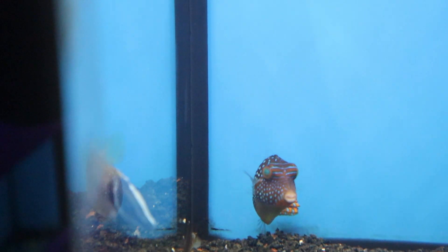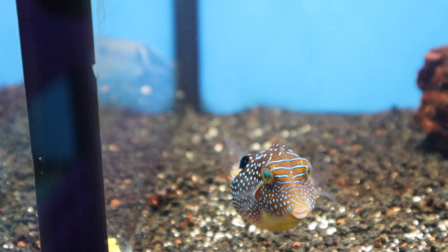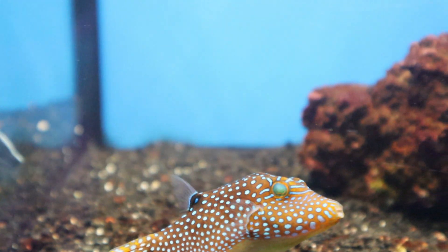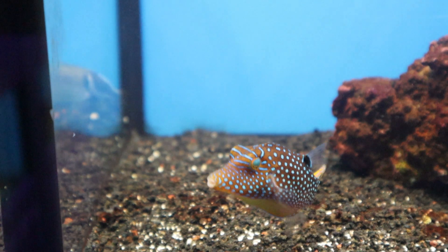This is the blue spot puffer fish that we unboxed — just look at all the personality it has. They are such characters, great fish. Unfortunately they're not reef safe and will go after invertebrates, but if you have a fish-only aquarium they're great.